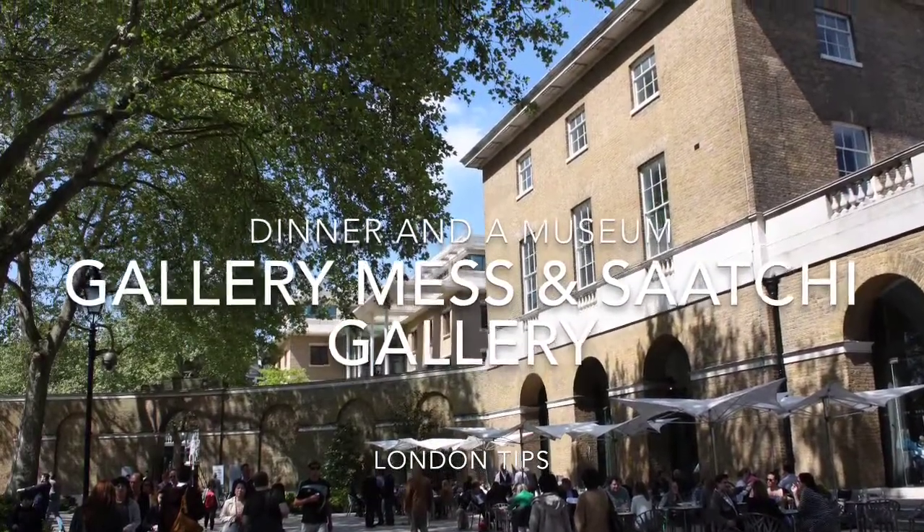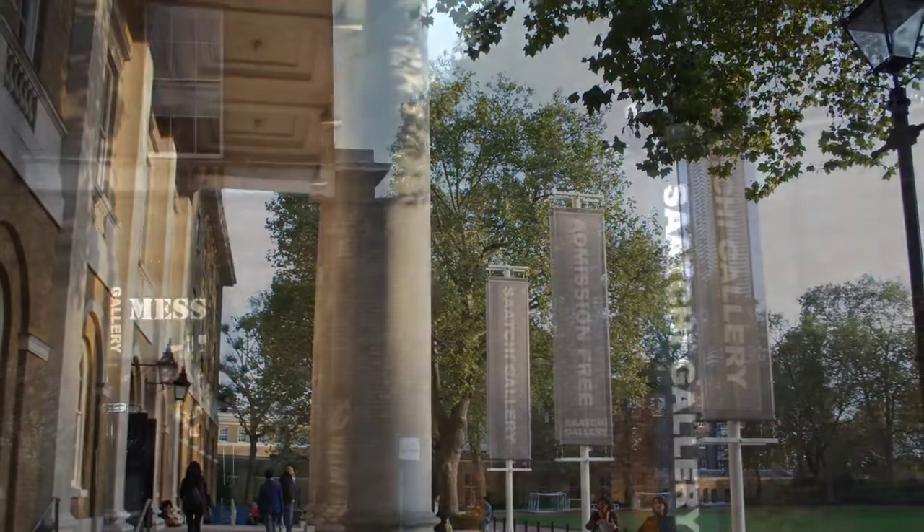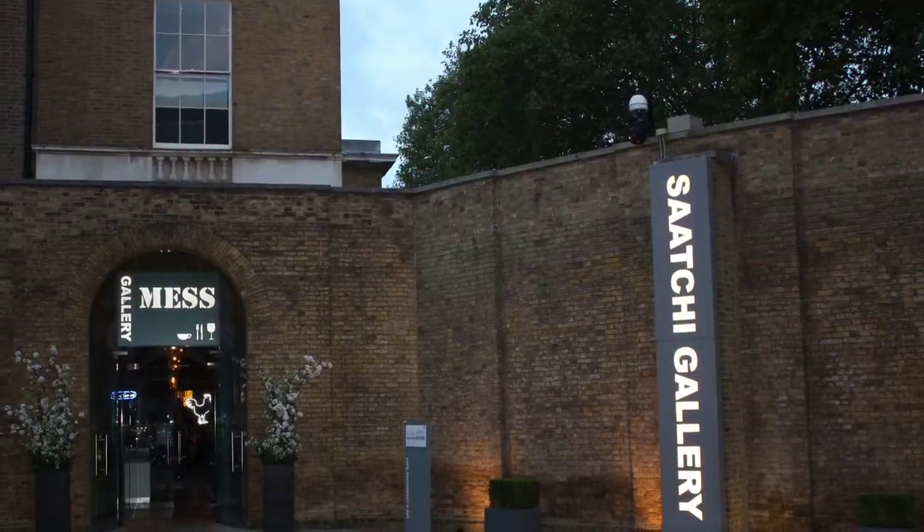In Kings Road, visit Saatchi Gallery before having a great meal at the connected restaurant Gallery Mess — or do it the other way around.